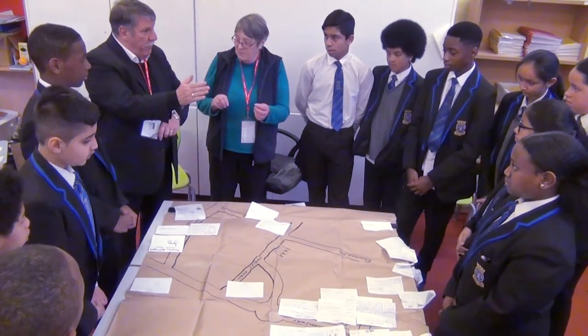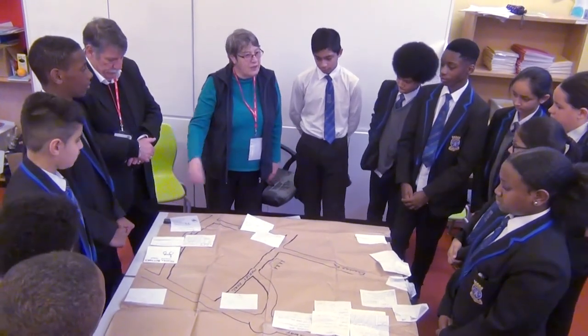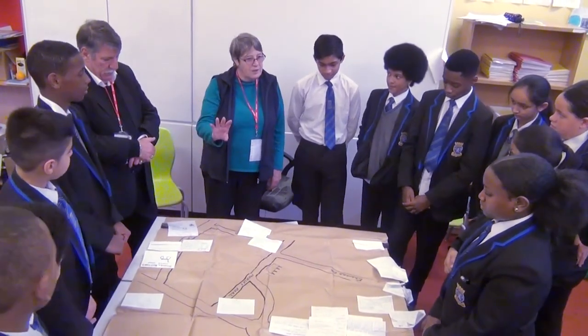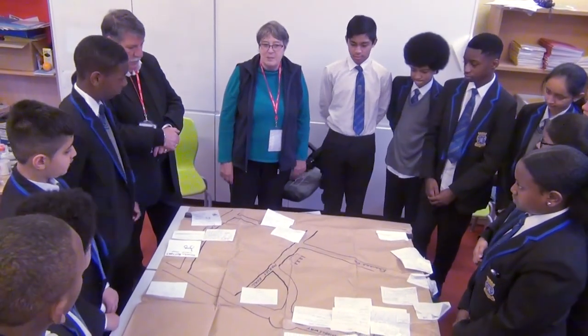Do you remember I showed you the photo last week? And if you go to the site now, there's a little garden there with a plaque in memory of the people who died — because of course, they were just people going to the cinema.